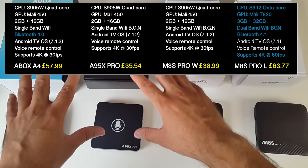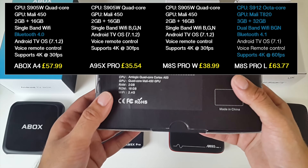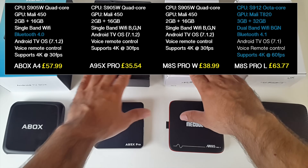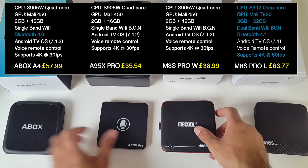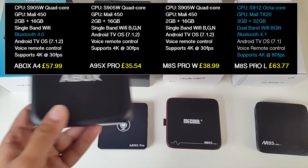Now all three of these boxes have exactly the same specs: S905W, Mali 450, 2GB of RAM and 16GB of internal storage. You've got Bluetooth in this model and these two do not have Bluetooth. All three of these are exactly the same specs, you've got slightly different designs. All three give the same performance, except the new A-Box A4 actually comes with Bluetooth.